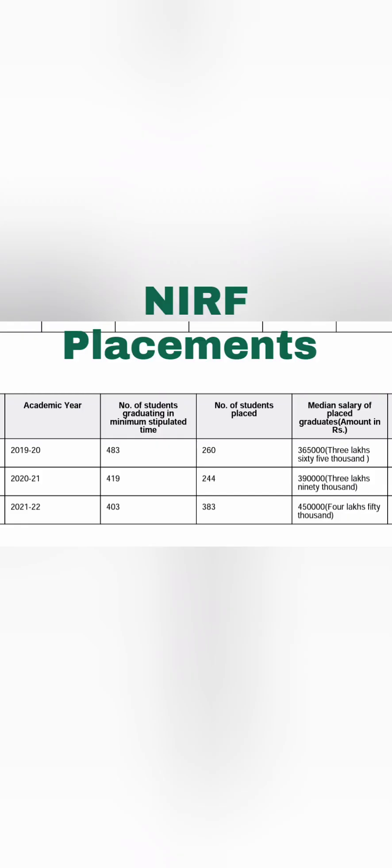From the NIRF median salary data: in 2020, 483 students were eligible and 260 got placed with a median salary of 3.65 lakhs. In 2021, placements increased to 383 students. In 2022, the median salary rose to 4.5 lakhs, with close to 400 students placed and 697 total offers — meaning multiple offers per student. This shows strong improvement over the last three years.